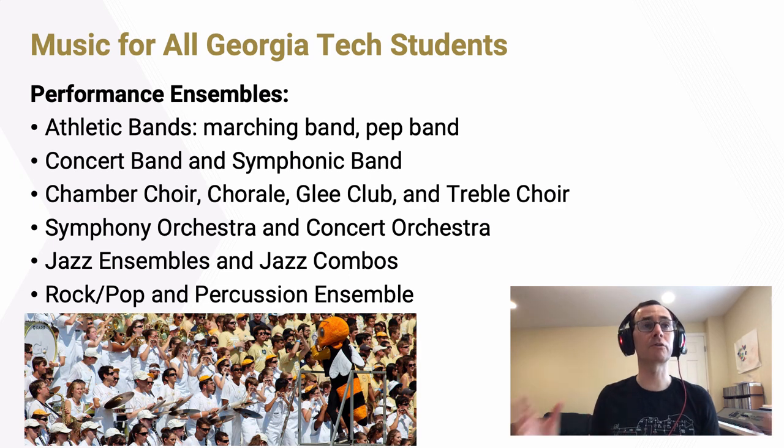We also offer a number of traditional performance ensembles open to our majors and all students on campus, which also count for academic credit and can fulfill the humanities requirement. Performance ensembles include athletic bands, concert bands, choirs, orchestras, jazz ensembles and smaller jazz combos, rock and pop ensembles, and a percussion ensemble. We have wonderful faculty who lead committed students to create wonderful music, incredible public performances, and develop strong communities around people who share a love for music.